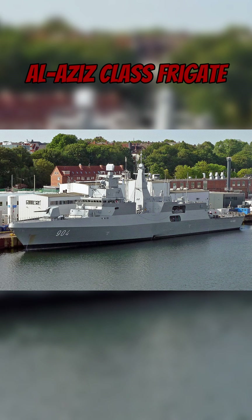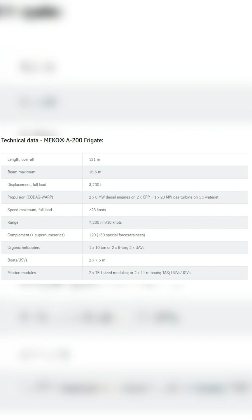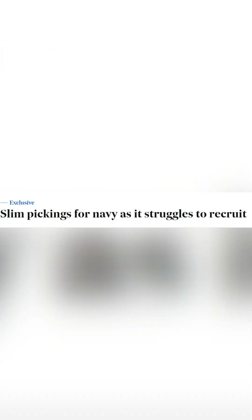Requiring a crew of only 120, in contrast to the 184 needed for the Hobart class, it could prove a potential salve for the Royal Australian Navy's personnel woes. The typical armament is 32 VLS cells,